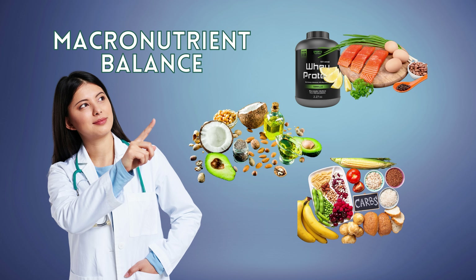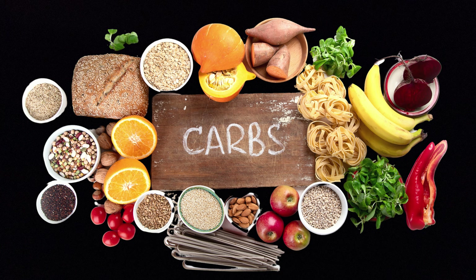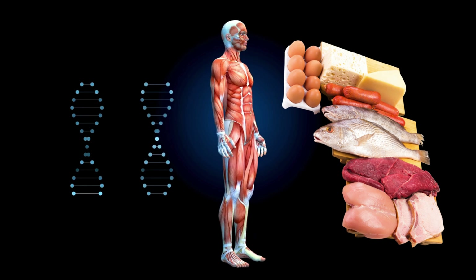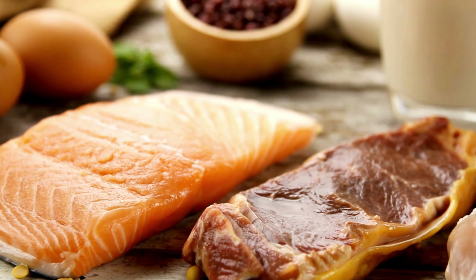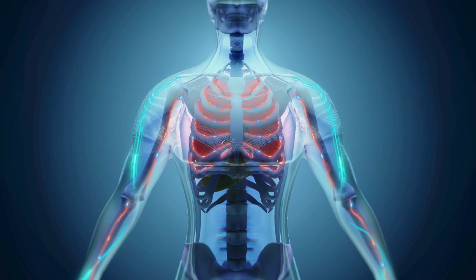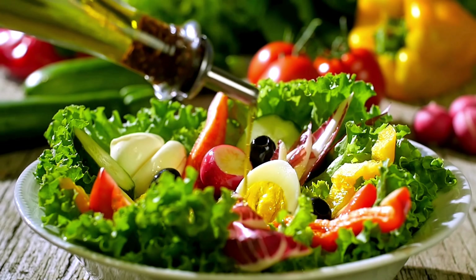3. Macronutrient balance. Aim for a balanced intake of macronutrients — carbohydrates, protein, and fat. Protein is particularly important for preserving muscle mass while in a calorie deficit, so include protein-rich foods in each meal. Carbohydrates and fats should also be included for energy and overall health, but choose complex carbohydrates and healthy fats whenever possible.